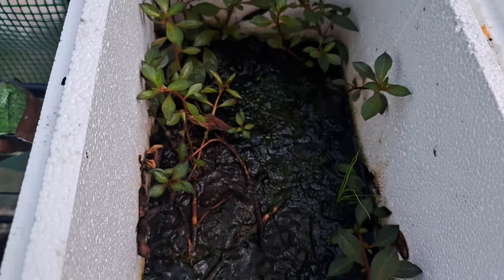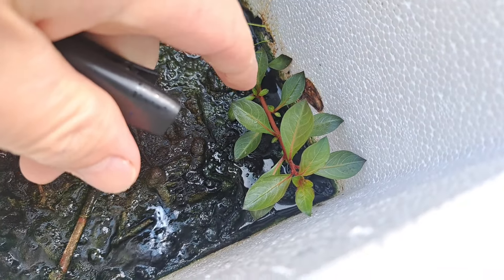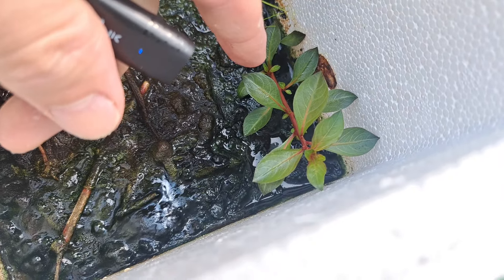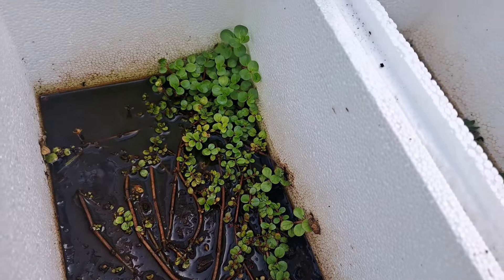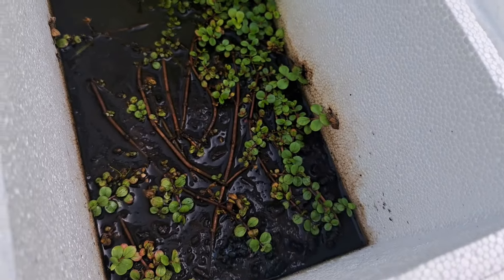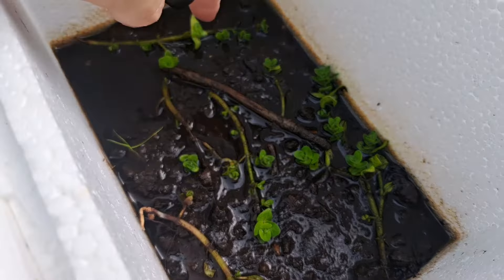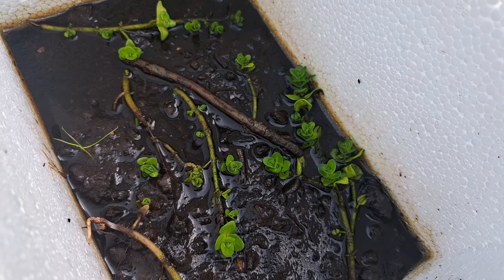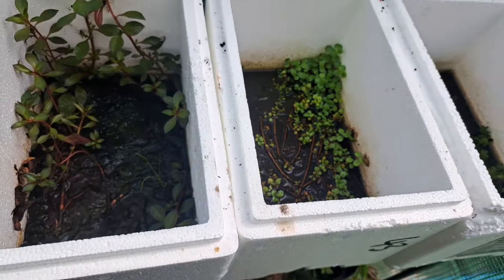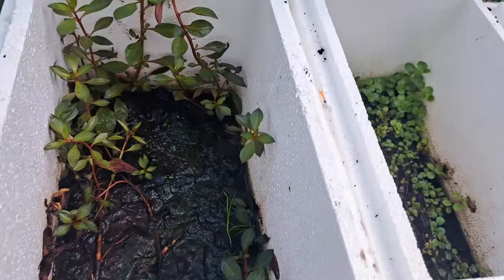Last but not least I've got my emersed growing plants. There's my Ludwigia repens really starting to take off - you can see down here where it's starting to send out some runners. Then we've got the Rotala rotundifolia with loads going on in here, doing really well. And the bacopa caroliniana is starting to get a few shoots coming out of it now. I'm looking forward to seeing what goes on with these three. My pothos that used to be on top of the big tank is here too. Yeah, everything's doing well.